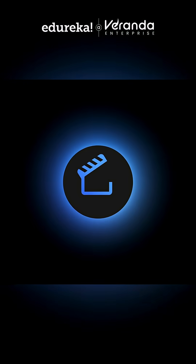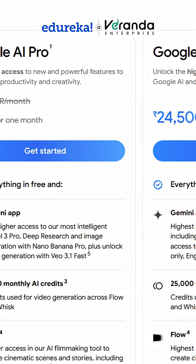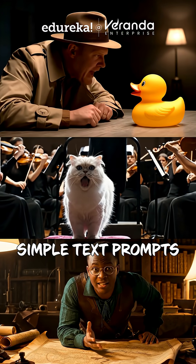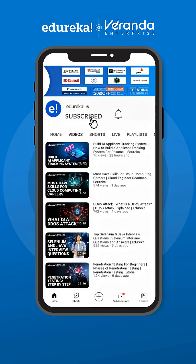You can try Vio 3.1 with Google's AI Pro plan, or get the highest quality with the Ultra plan. You can now create such videos with simple text prompts using Vio 3.1. For more quick AI updates, don't forget to subscribe to Edureka's YouTube channel.